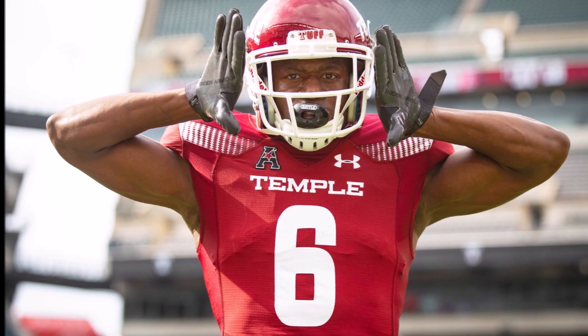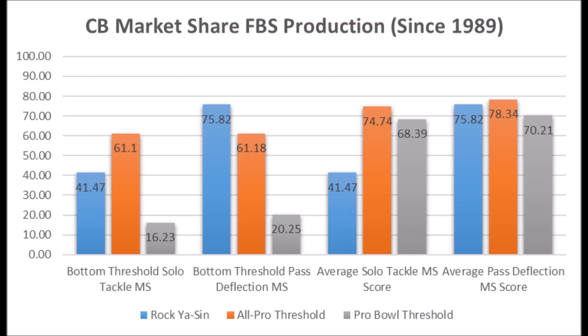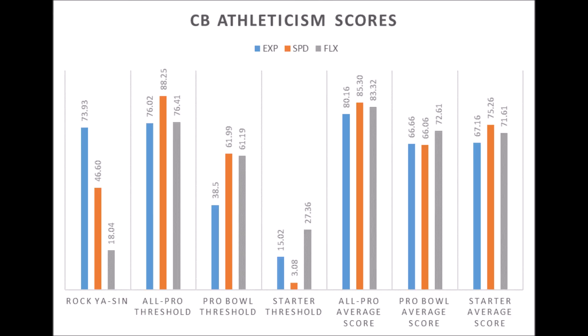With the first pick of the draft, Rakia Sin, cornerback out of Temple. When you look at his production data, he had a 41.47 solo tackle score and a 75.82 pass deflection score. He doesn't hit all the areas he needs to hit in terms of solo tackle data for all-pro potential, but does hit really good pass deflection marks. In terms of athleticism traits, he had a 73.93 explosion score, a 46.59 speed score, and an 18.04 flexibility score. He didn't test where he needs to hit in terms of high-quality cornerback athleticism.